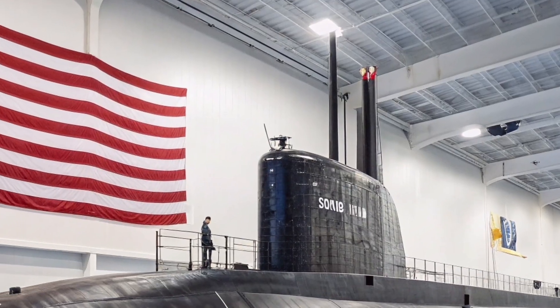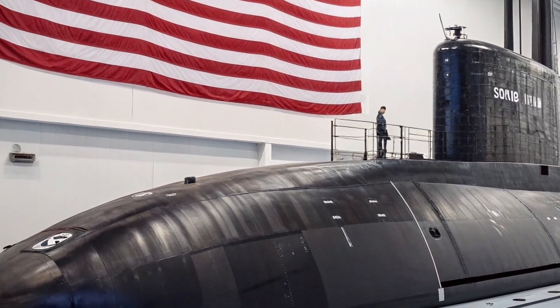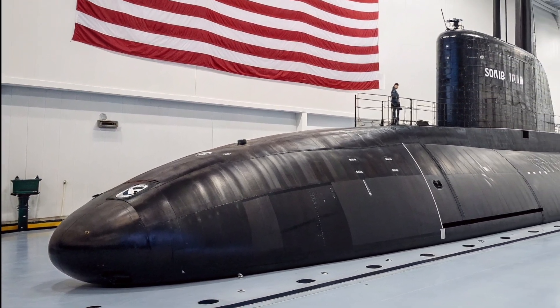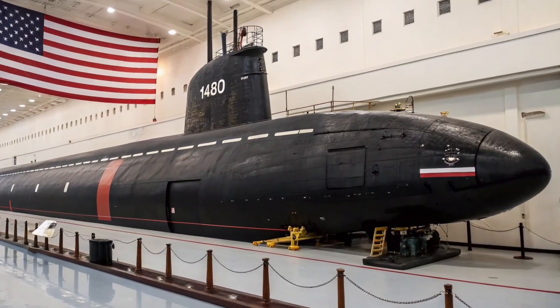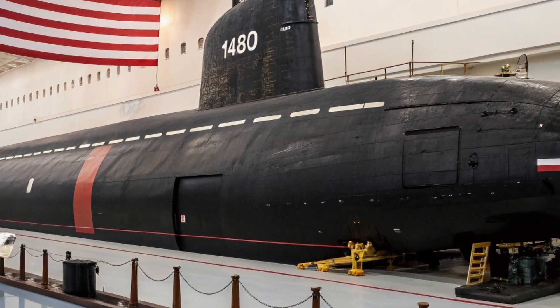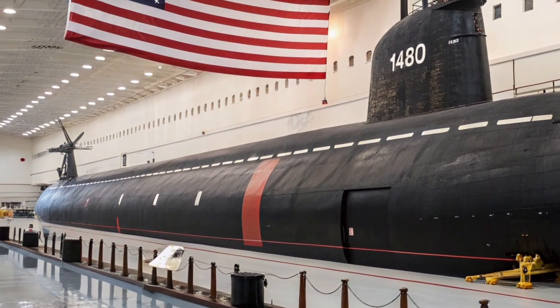The USS Henry M. Jackson SSBN 730 is one of the most formidable ballistic missile submarines ever built by the United States Navy. As part of the Ohio-class fleet, this submarine represents the core of America's sea-based nuclear deterrence in 2026. Designed to remain unseen, unheard, and unstoppable, it operates as a silent shield, ensuring national security through constant readiness and unmatched endurance.